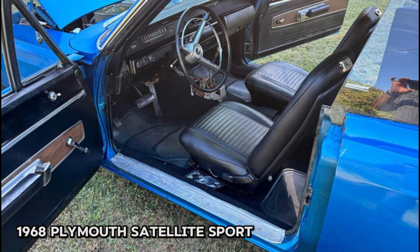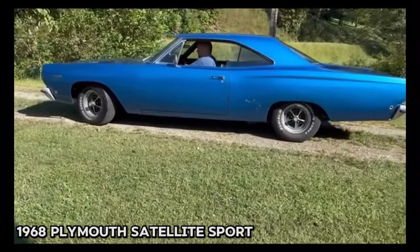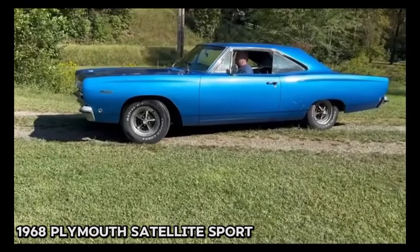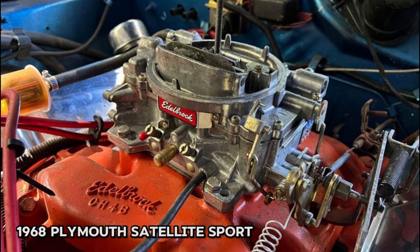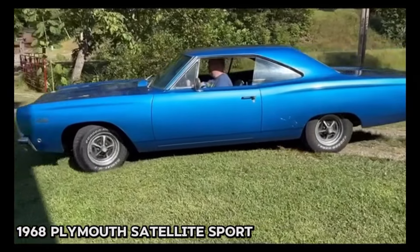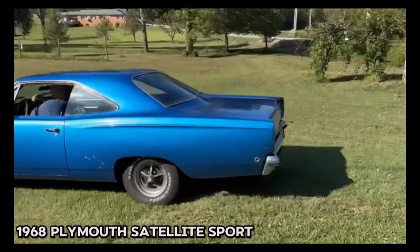While the car is mostly solid, it will need a new trunk pan and has some rust near the quarter panels. The paint job is older but adds character, and this vehicle could easily be transformed into a GTX or Road Runner clone with minimal effort. The car comes with a clean title and includes a new black fiberglass hood. If you're looking for a classic muscle car with great potential, this Plymouth Satellite is a fantastic opportunity.